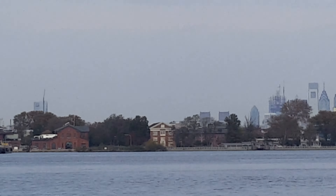Comcast Center, Liberty Place, Towers 1 and 2. The FMC Tower — we focus that.